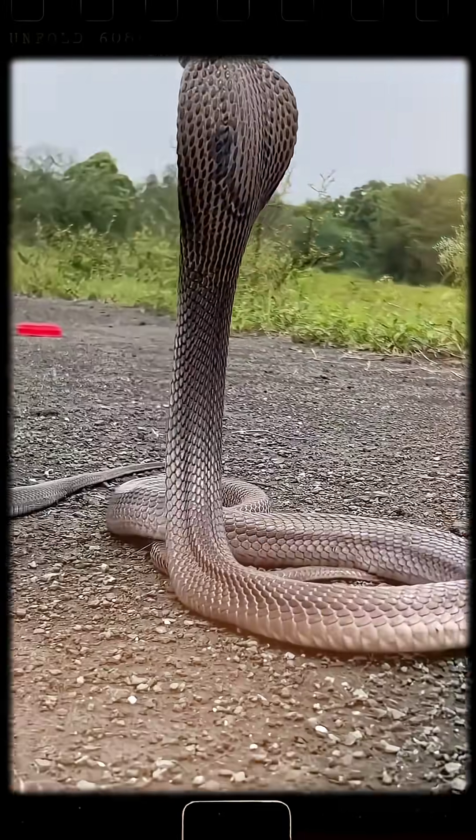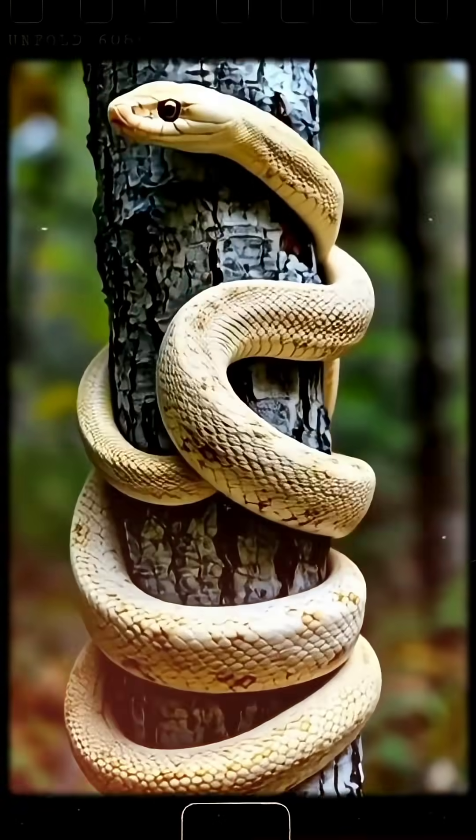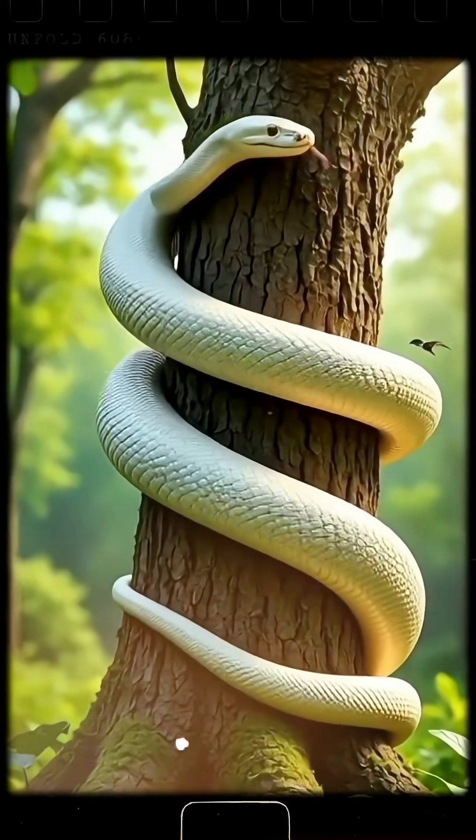Snakes, on the other hand, shed their entire outer layer in one go. They do this for two main reasons. First, their bodies keep growing, but their skin doesn't grow along with them.